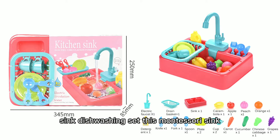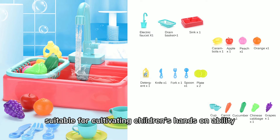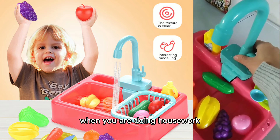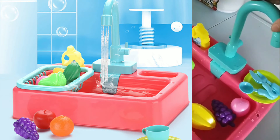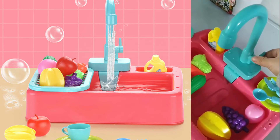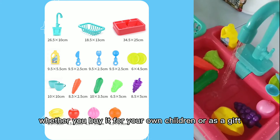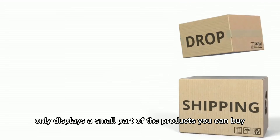The fifth product is the children's sink dishwashing set. This Montessori sink dishwashing set is very suitable for cultivating children's hands-on ability and the habit of doing housework. When you are doing housework, you can let your children do it next to you. This is a very meaningful thing, and it will not let your children get their clothes and hands dirty. Whether you buy it for your own children or as a gift, this toy is a good choice.